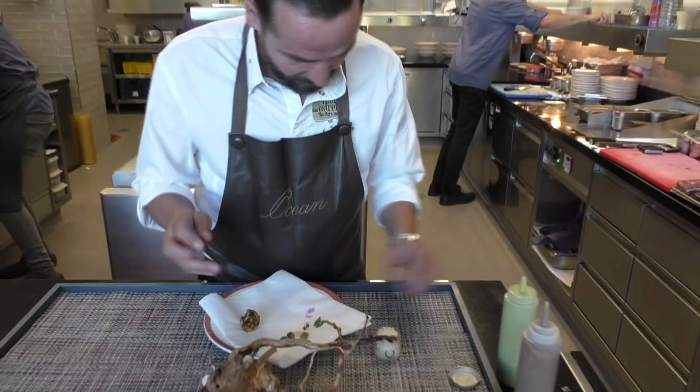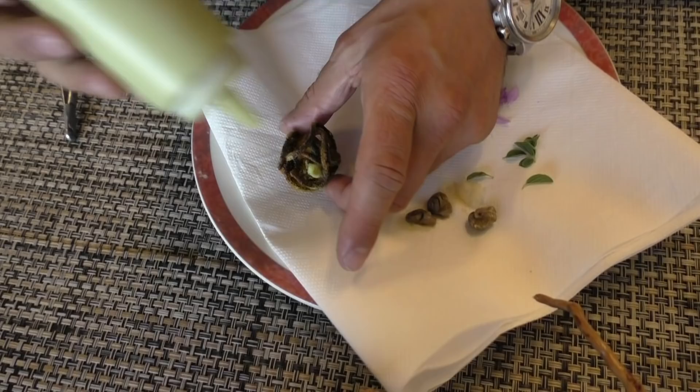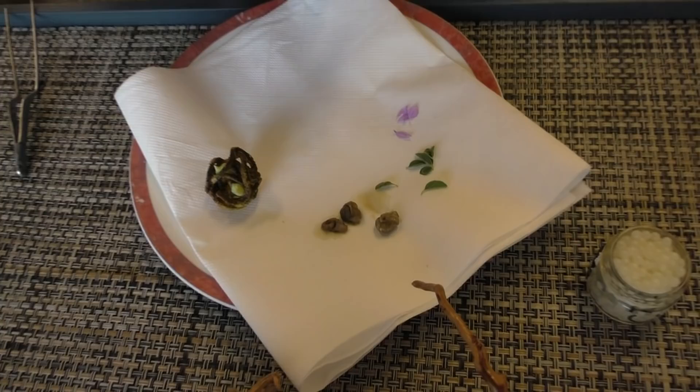First we're going to have a little cream of mesuram — these little herbs here. Let's put a little dot, so we have a little cream on it. Then we're going to add some fermented garlic. We made a cream out of it and we also use very little.